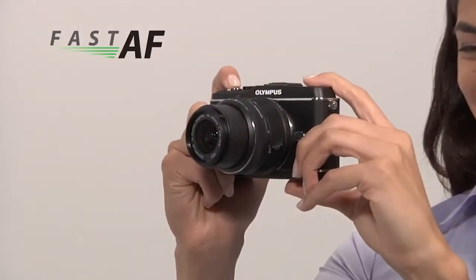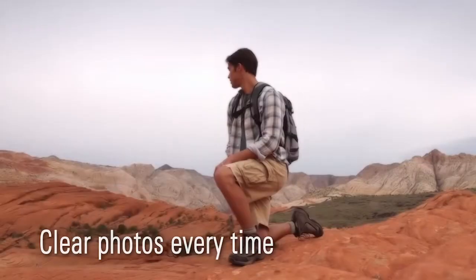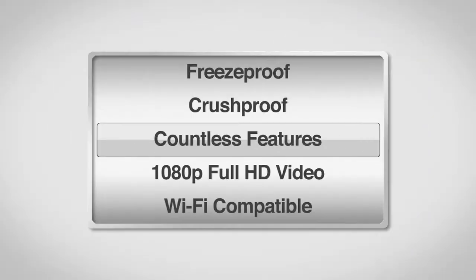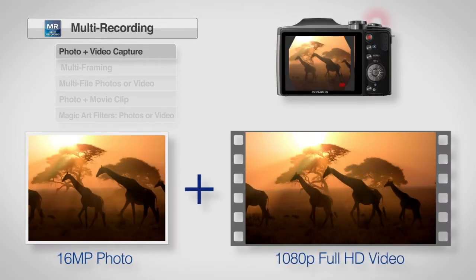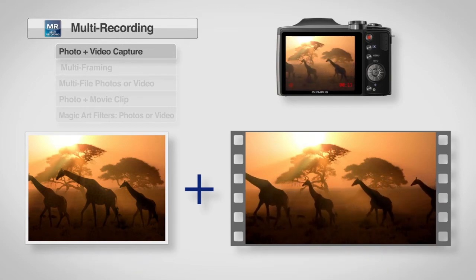Find your focus in every photo situation. The Olympus Fast Autofocus System adjusts at an incredible speed, ensuring that all your shots are clear, even moving subjects. Now you can capture it all with the Olympus multi-recording feature. Thanks to two TruePic image processors, you can take high resolution 16 megapixel still images while shooting 1080p full HD video at the same time.